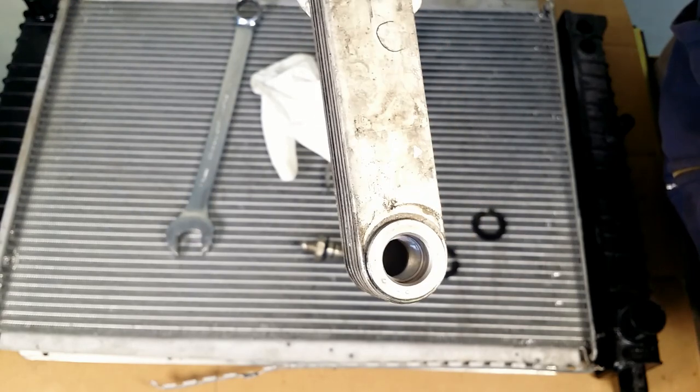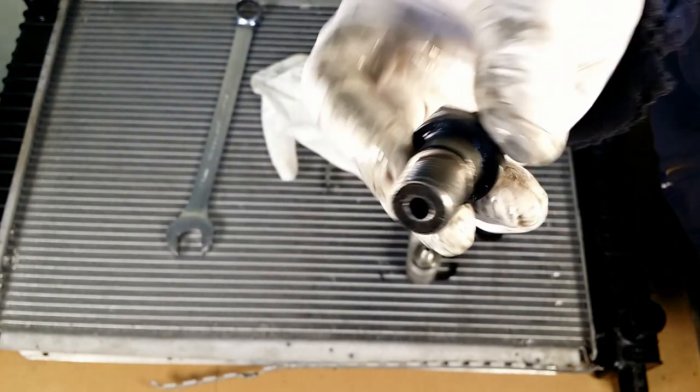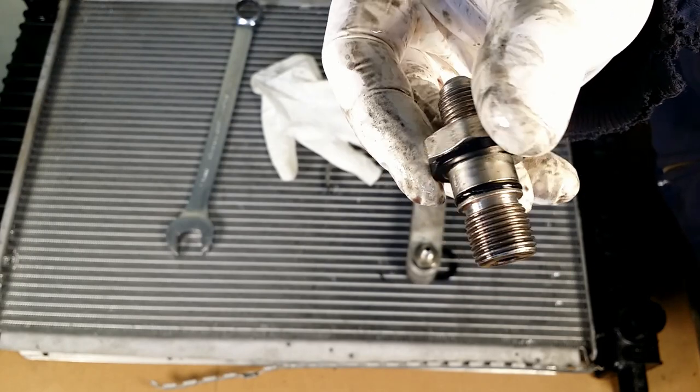What did I learn from it? Any leak detected — dump it right away. Replace the radiator, and when you do, go with a quality product.